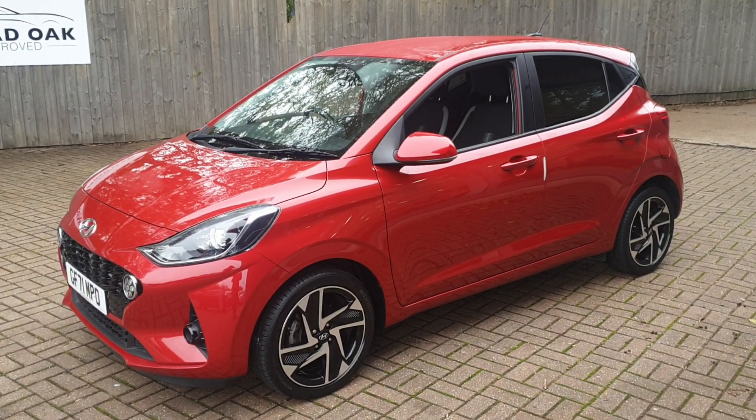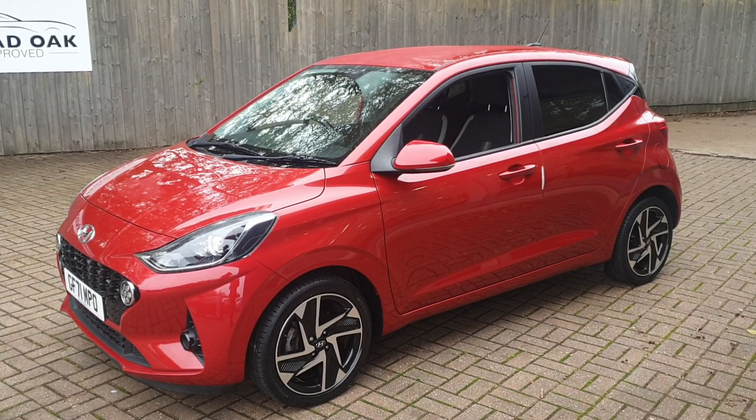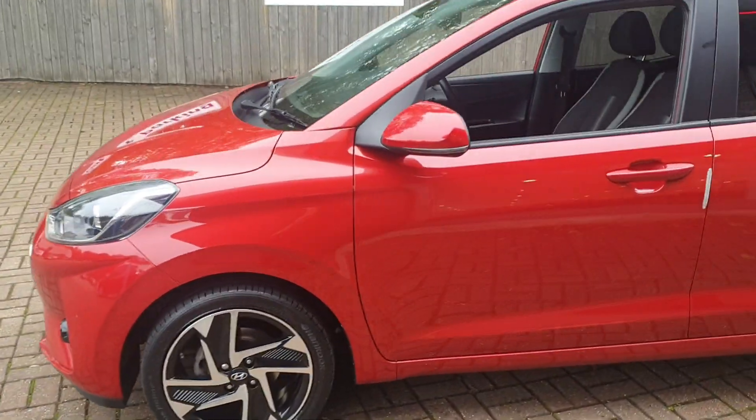Welcome to Broadroka Previews Cars. This is a Hyundai i10 Premium MPI. This vehicle is our one owner from new. It's got just under 15,000 miles and it comes with full service history.